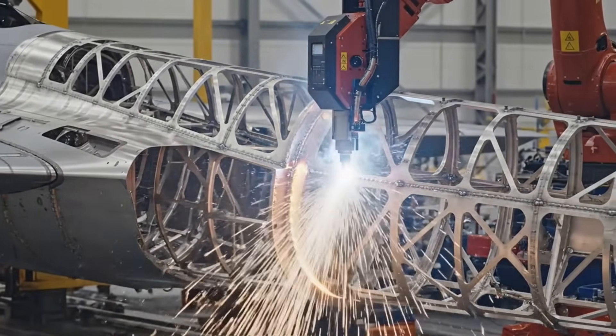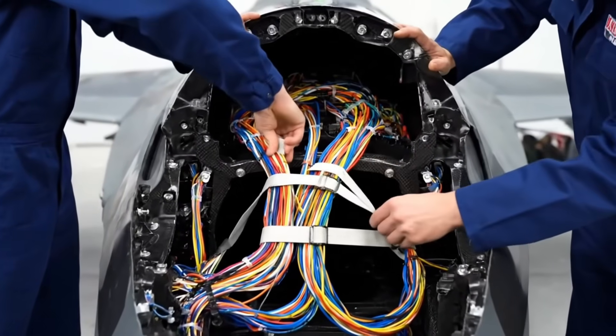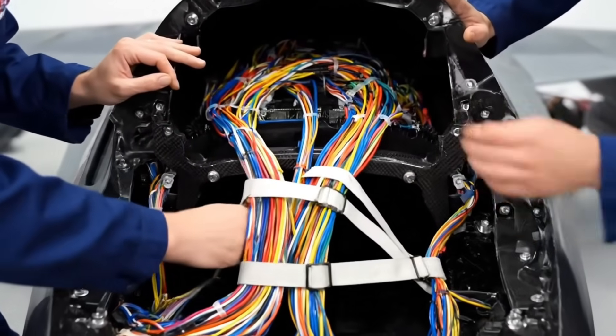The primary structural titanium component contains miles of wiring. Each cable is meticulously secured to prevent chafing and failure under extreme flight stress.